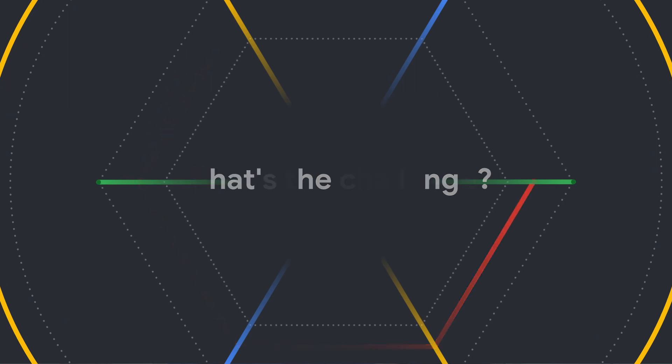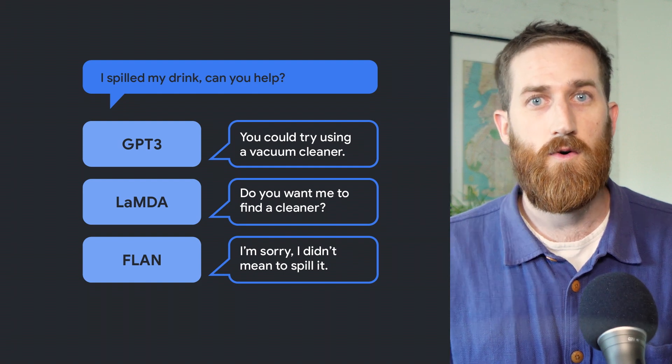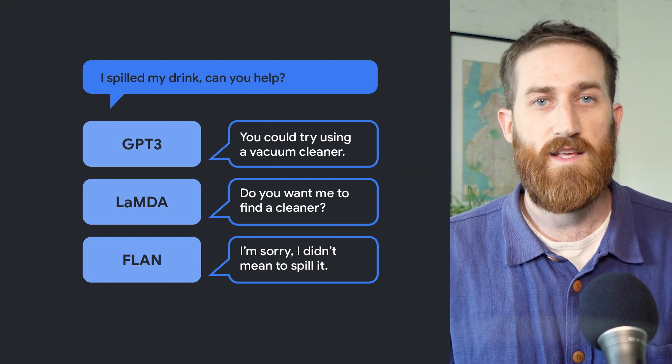Recent progress in language models has achieved impressive results for a wide range of language understanding and generation tasks, such as code generation or question answering. However, these models can generate instructions that may not be practical or safe in a real-world context, as they've never interacted with the world. Robotic systems deal directly with perception and interaction, but most of them are currently capable of executing only short, explicitly specified commands, such as 'pick up an apple.'